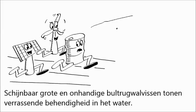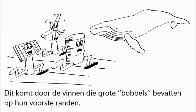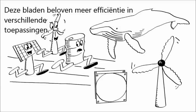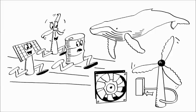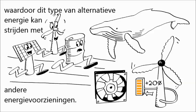Seemingly large and unwieldy, humpback whales display surprising agility in the water. This is due mainly to their flippers, which have large irregular bumps called tubercles across their leading edges. Inspired by these flippers, a company called Whale Power has developed turbine blades with bumps called tubercles on the leading edge. These blades promise greater efficiency in many applications, from wind turbines to hydroelectric turbines, to irrigation pumps to ventilation fans. In fact, using these blades to catch wind could provide up to 20% increased efficiency, making this type of alternative energy competitive with other energy sources. Thank you, humpback whales.